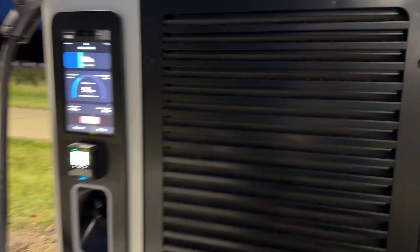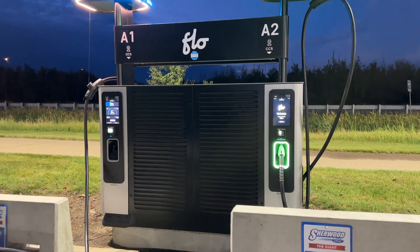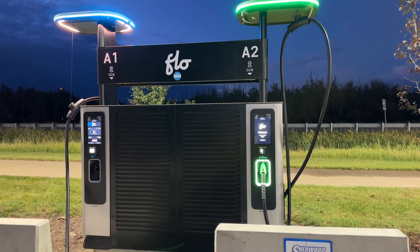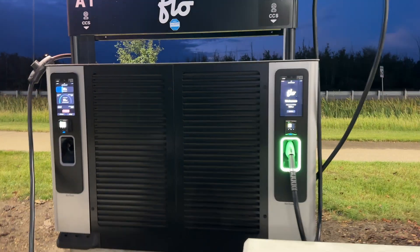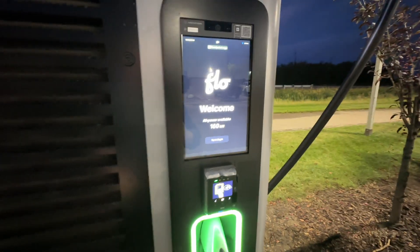The whole unit itself — not sure if this one is set up this way, but others are — is set up for 320 kilowatts. So if one car shows up and is able to take that charge, the charger will give them that. I'm just not sure about this particular unit because I think it is just splitting power: 160 max on this side and 160 on the other side.